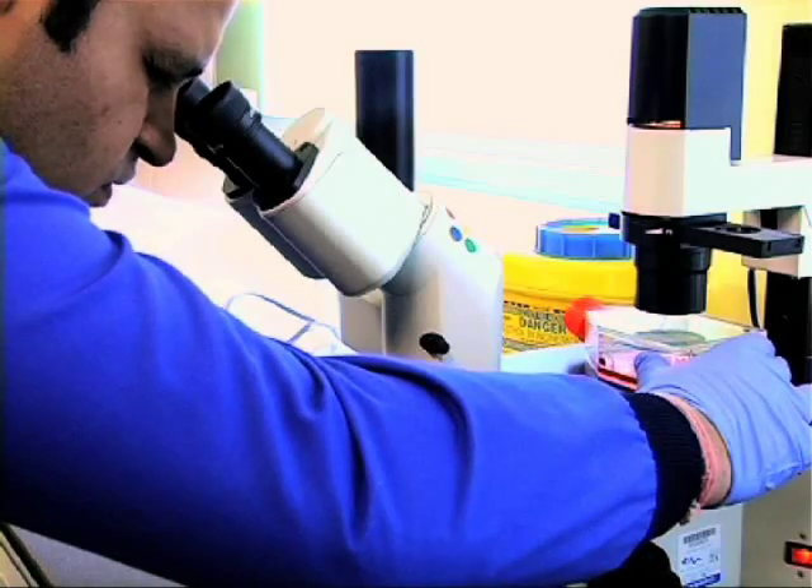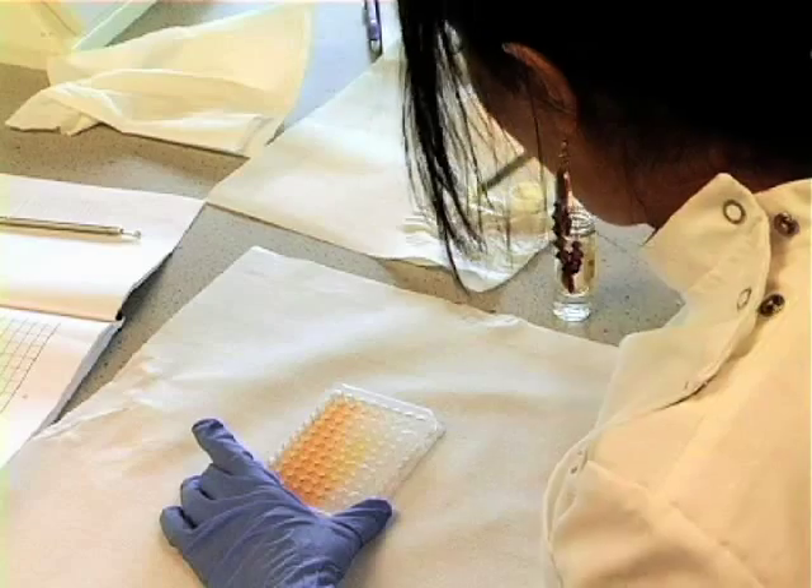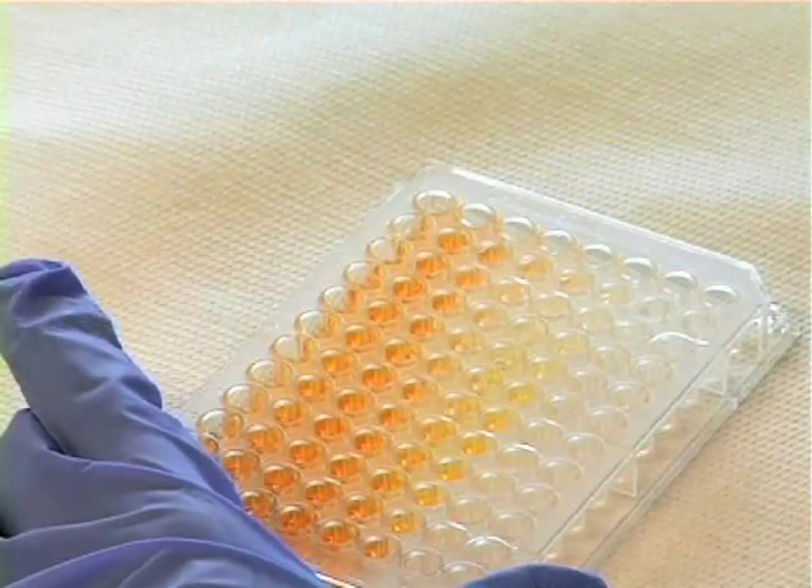Hello and welcome to the School of Pharmacy and Pharmaceutical Sciences at the University of Central Lancashire. Biomedical Sciences at UCLan is a three-year undergraduate degree aimed at providing you with the necessary training to work as a biomedical scientist in an NHS pathology laboratory.